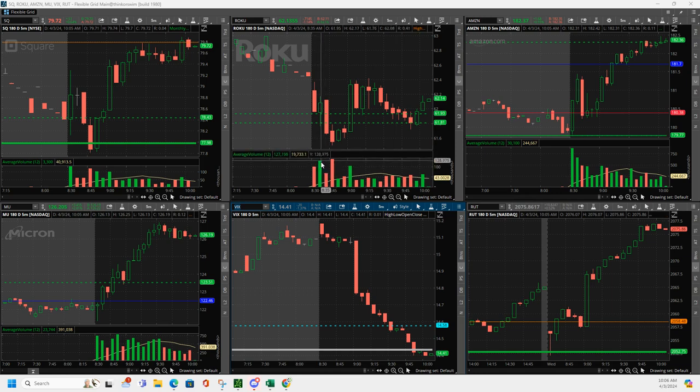Roku — this bar right here was red up until the last 30 seconds, and so I got in a downside volume runner. And then when it popped and turned green, I just closed it. But that's not a downside volume runner, so I got in, it flipped green, I got out.